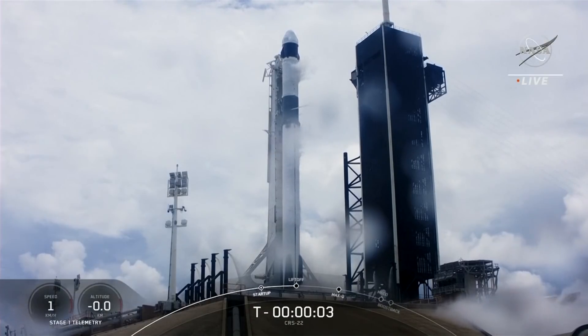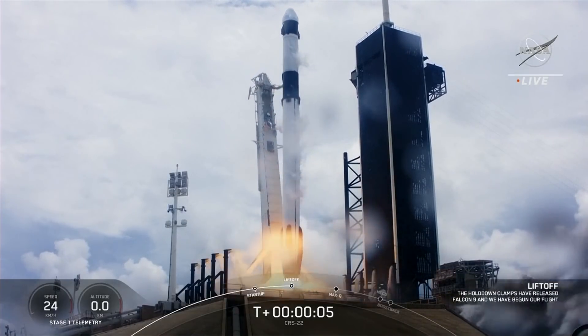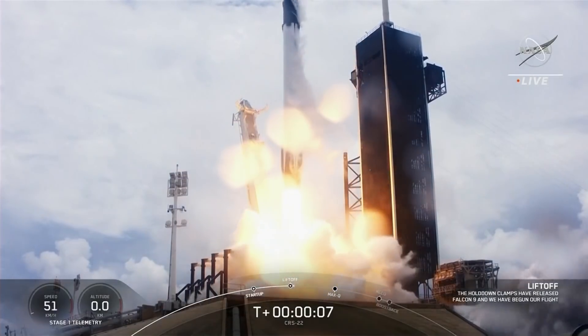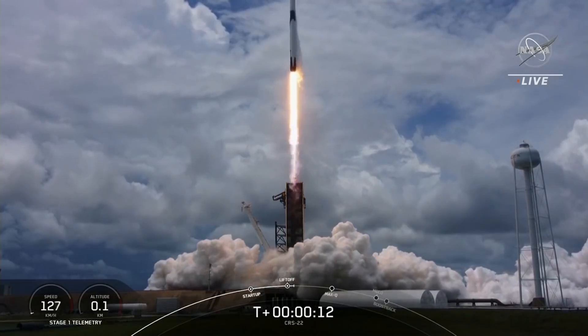Five, four, three, two, one, zero, ignition, liftoff. And liftoff of the 22nd SpaceX cargo resupply mission, bringing new solar arrays to the International Space Station.